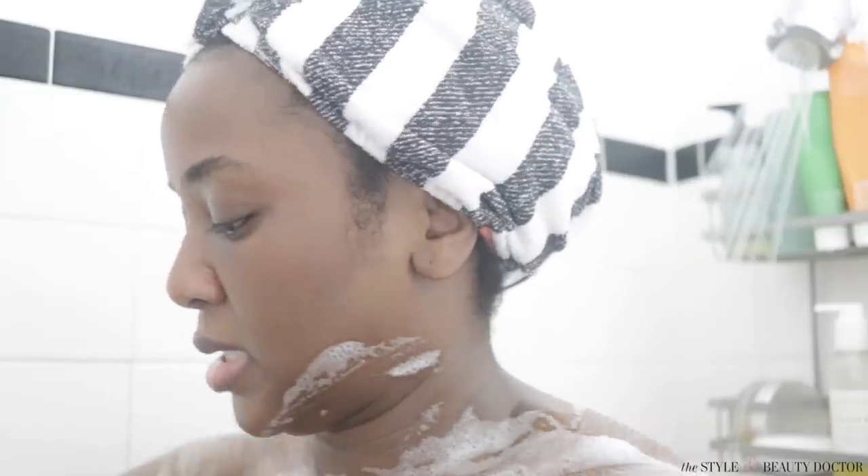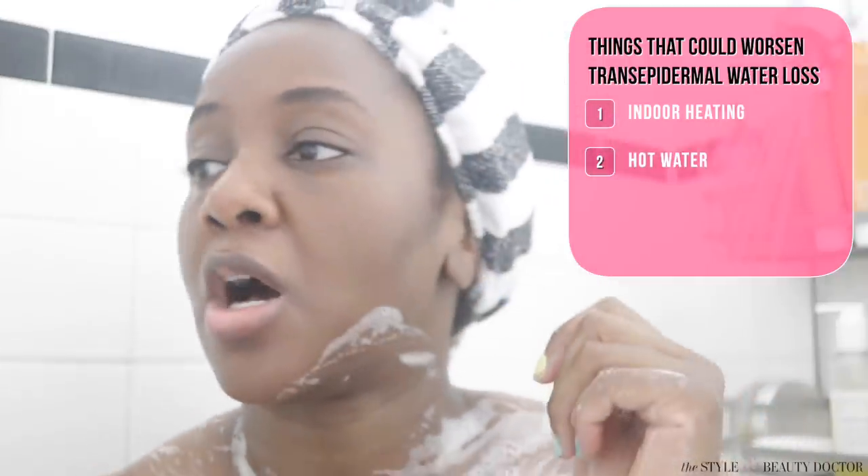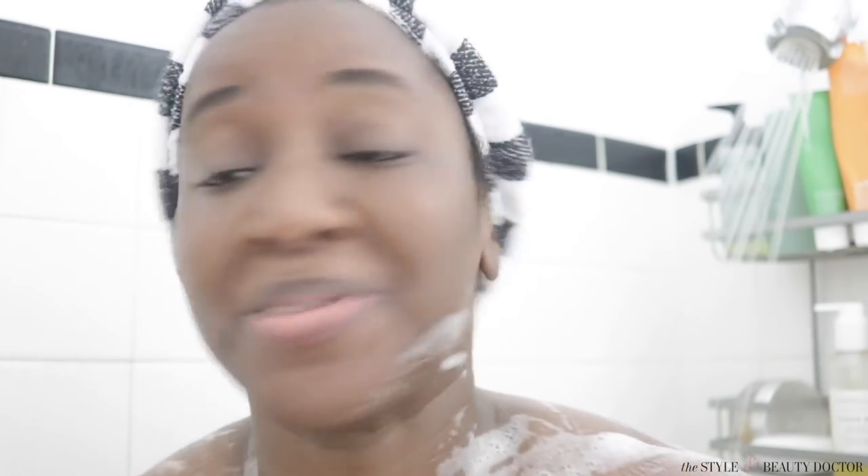I want a really gentle exfoliation that's not going to dry out my skin, because as people of color we tend to suffer from transepidermal water loss — which basically means our skin has a hard time keeping hydration in, particularly on the body. Things like indoor heating, hot showers, and even air conditioning can add to transepidermal water loss. This shower is lukewarm, and I'm not dead, so you can take a lukewarm shower.